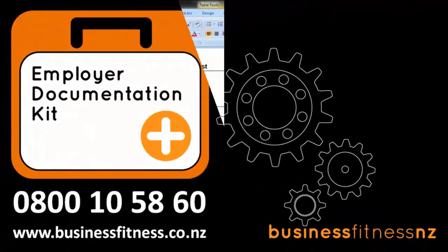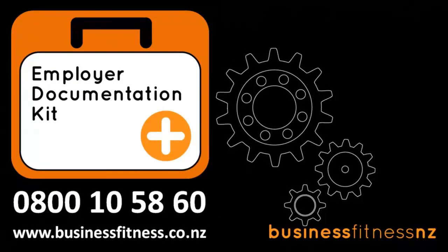Our Employer Documentation Kit is priced very reasonably. To order the kit or for more information, call Business Fitness on 0800 10 58 60, or you can visit our website at www.businessfitness.co.nz.